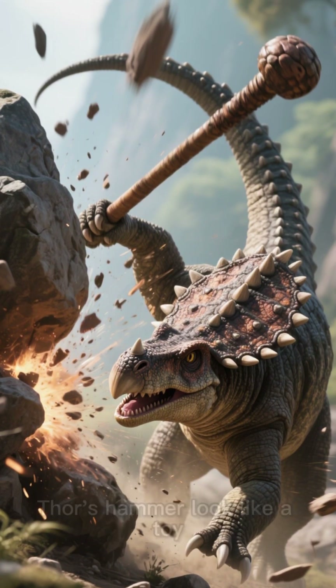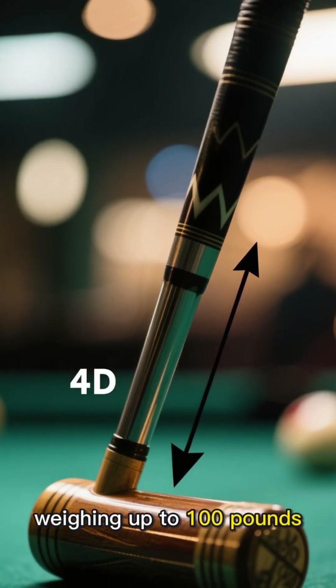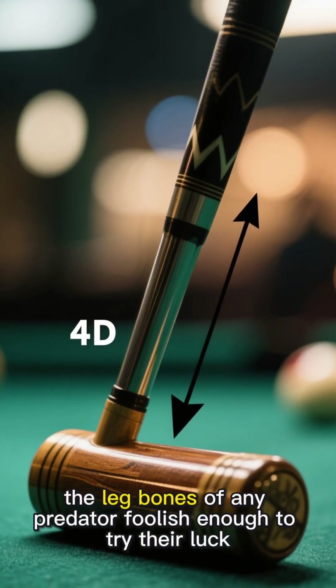A tail club that would make Thor's hammer look like a toy. This massive bony club, weighing up to 100 pounds, could swing with enough force to shatter the leg bones of any predator foolish enough to try their luck.